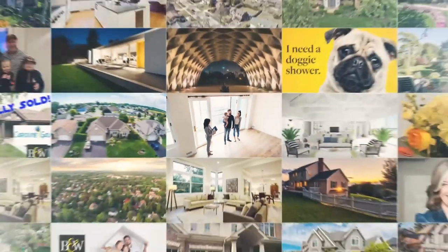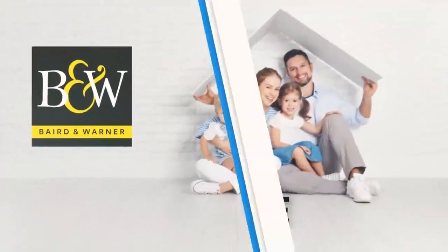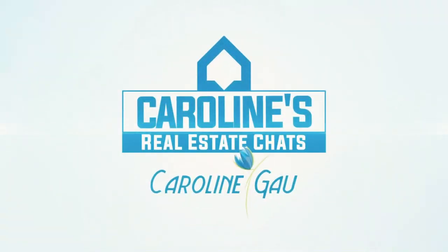Colors and textures, come on in to Calico Corners! Hi, I'm Caroline Gao in the Baird & Warner Glenbrook office and I'm delighted today to visit Calico Corners with Suzanne Suss.